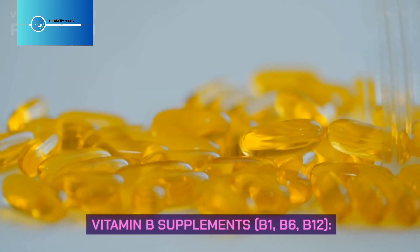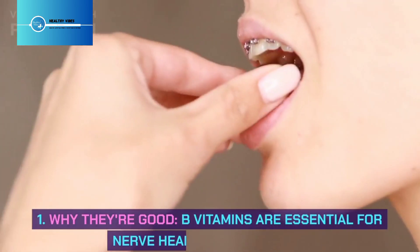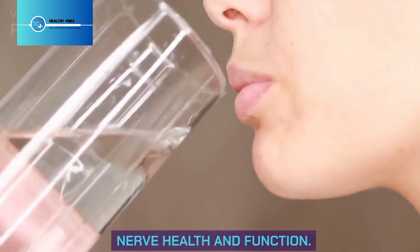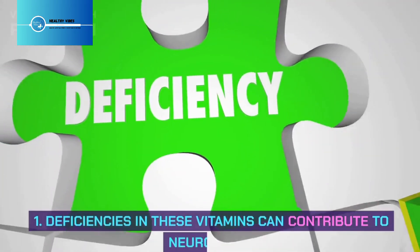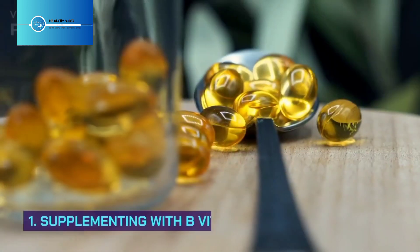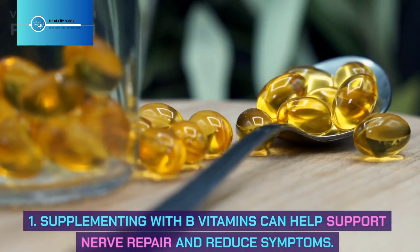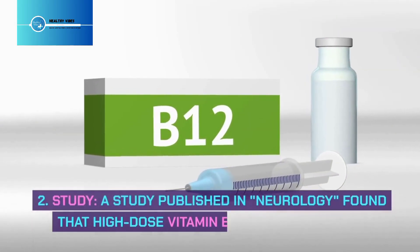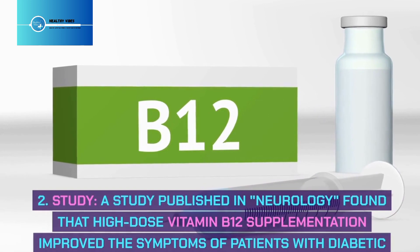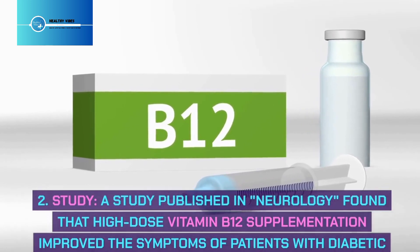Vitamin B supplements — B1, B6, and B12: B vitamins are essential for nerve health and function, and deficiencies in these vitamins can contribute to neuropathy. Supplementing with B vitamins can help support nerve repair and reduce symptoms. A study published in Neurology found that high-dose vitamin B12 supplementation improved symptoms in patients with diabetic neuropathy.